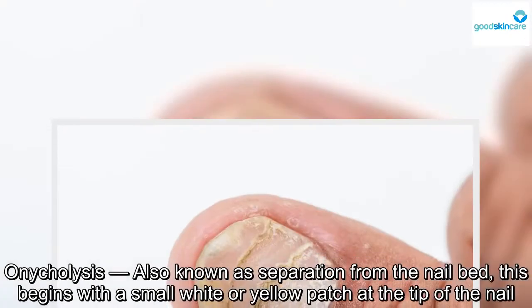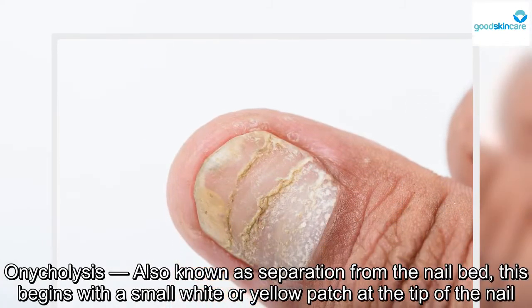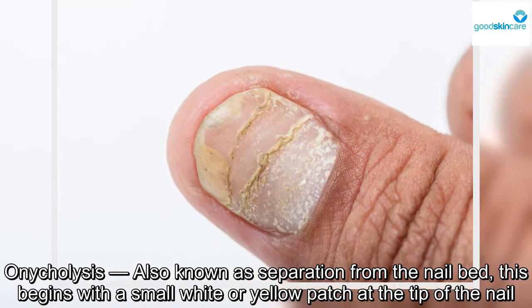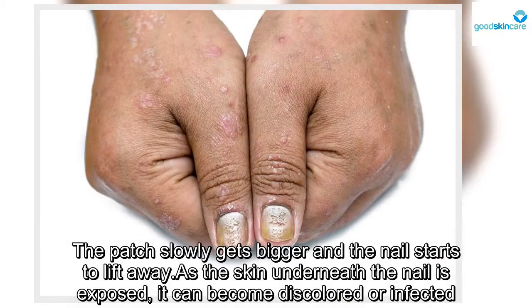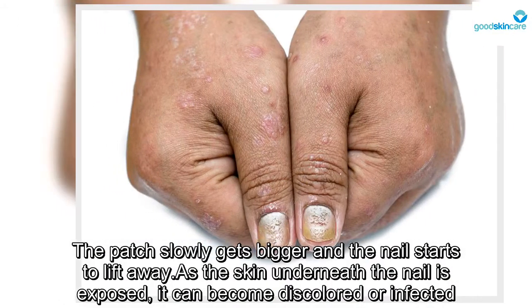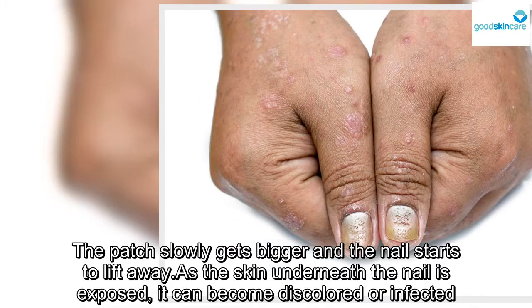Onycholysis, also known as separation from the nail bed: this begins with a small white or yellow patch at the tip of the nail. The patch slowly gets bigger and the nail starts to lift away. As the skin underneath the nail is exposed, it can become discolored or infected.